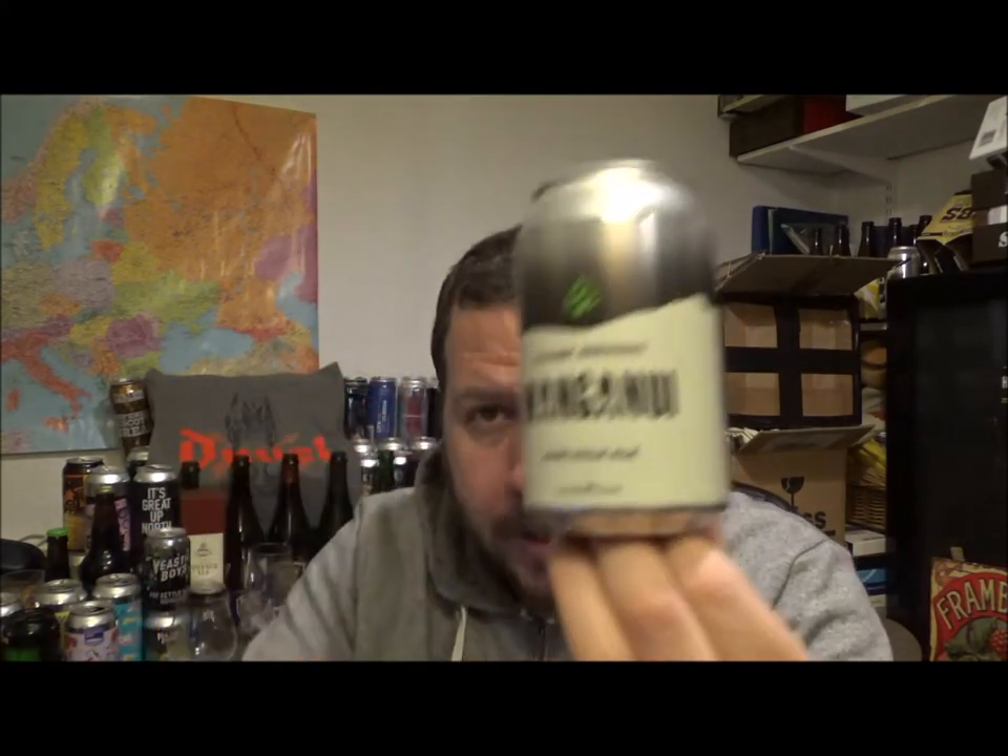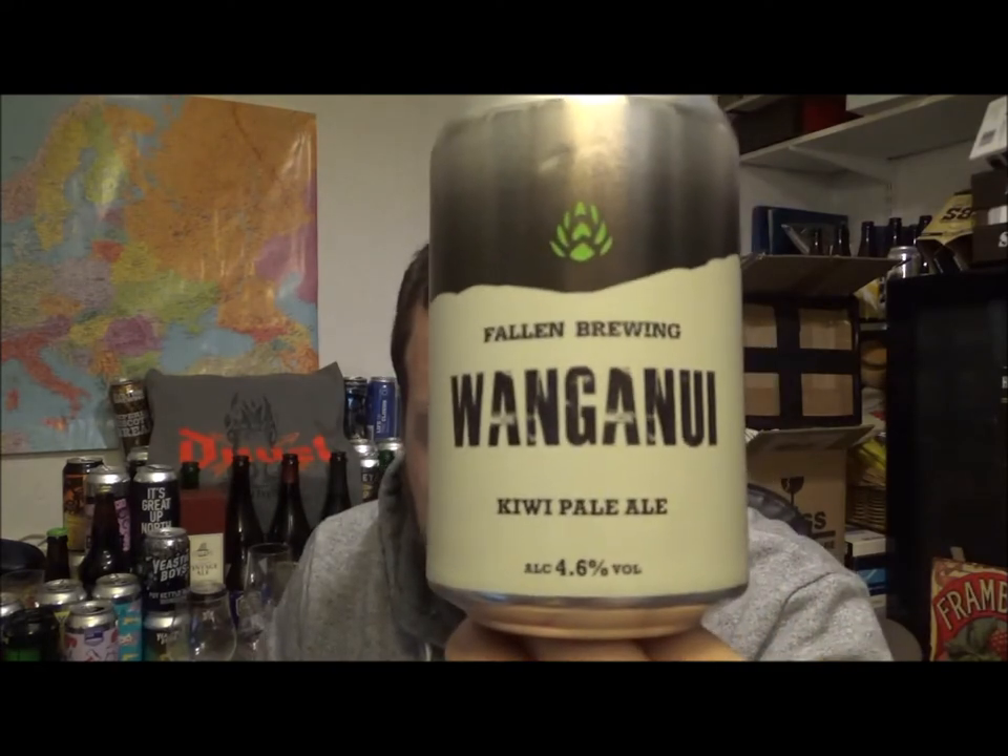Bit of gas going on with this one. It's alright — if you don't like kiwi then it's not going to be for you, but if you're picking up a beer and it says kiwi on the can and you don't like kiwi, that's kind of on you. It's quite mellow and very dry.